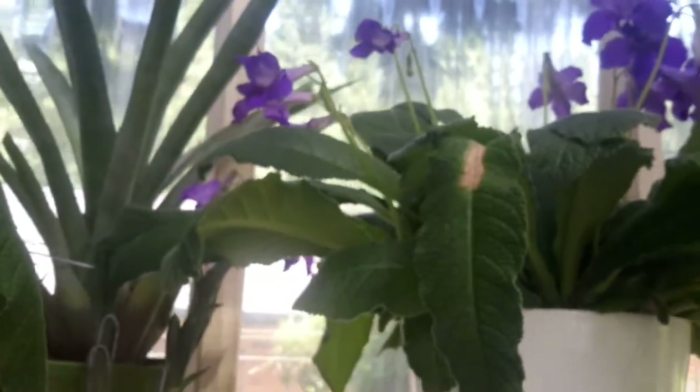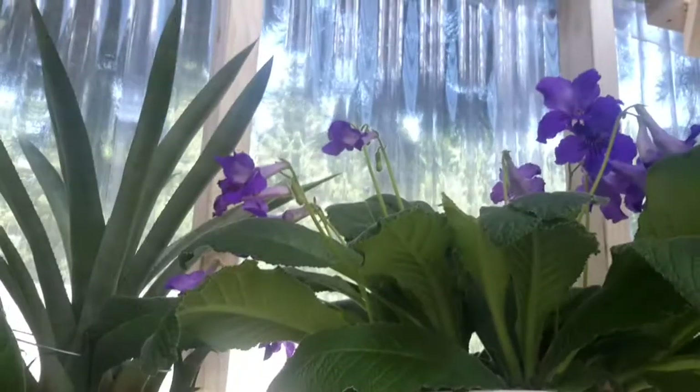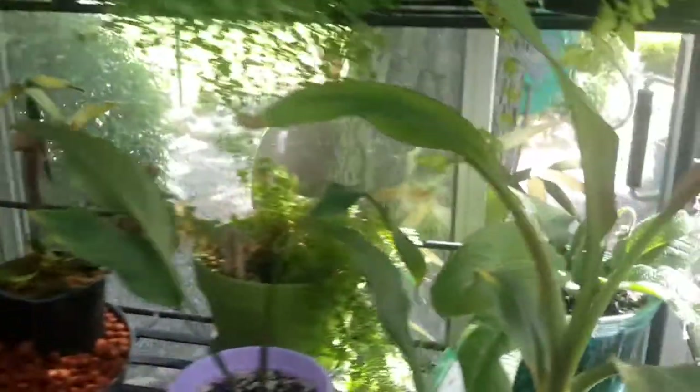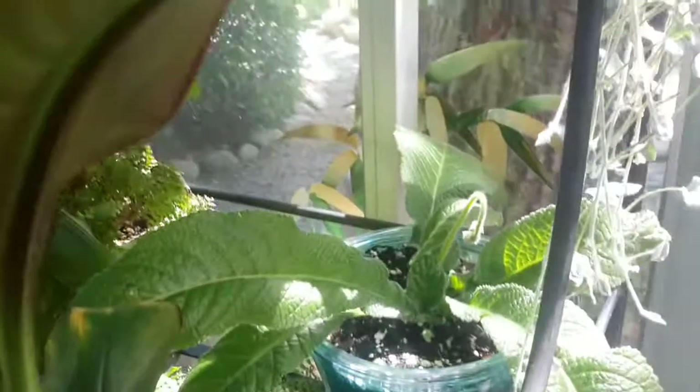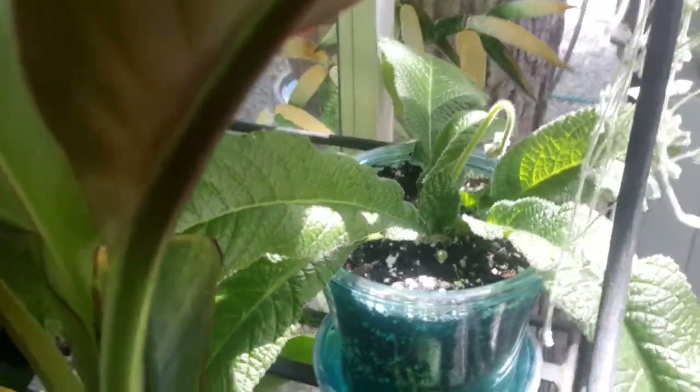The Streptocarpus have come on a treat since I've done that. Out of the leaf cuttings — if you get a bad leaf like that, I just pick it off and throw it away. This is one of the leaf cuttings I took and it is now coming into flower, which is really great — the same blue as that one up there.